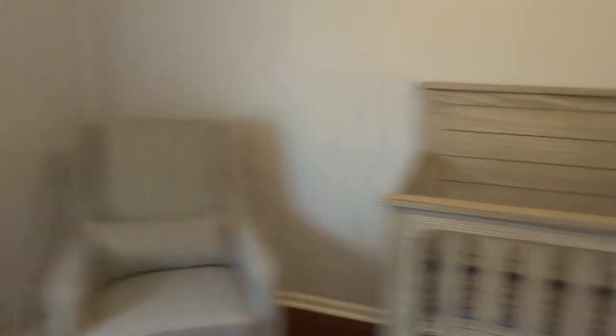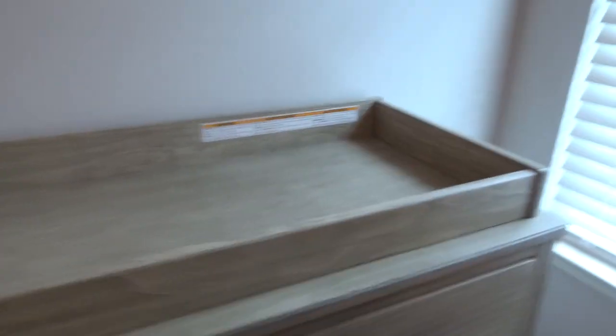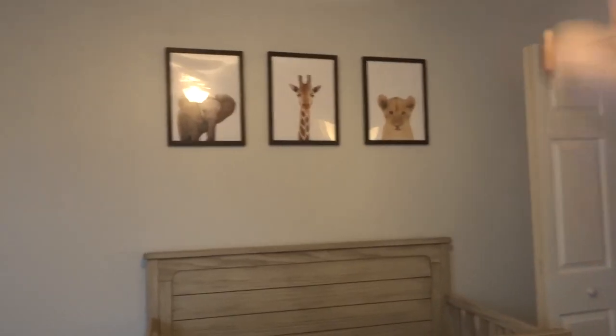Here's the crib. The crib is from Target, and we also have the matching dresser and changing table area. I think we're going to get some sort of a tower over here so I can have right up and easy access to diapers and wipes. This is Luigi's favorite room — Mario's here too. The prints I bought from Etsy, and the frames are from Amazon.